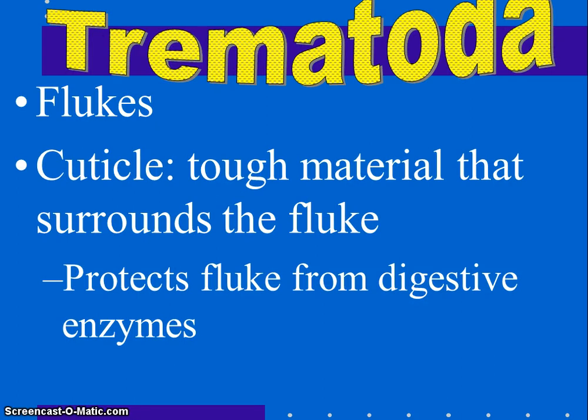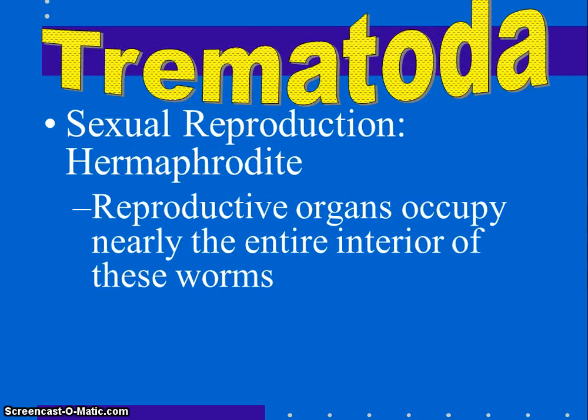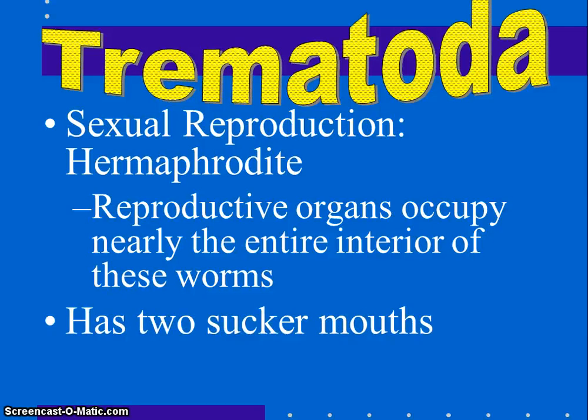The trematodes are the flukes. There are about 6,000 different species and they are parasitic, living on or in other animals. Adults live in the intestines of their vertebrate hosts. Their life cycle contains two different hosts: a snail and a vertebrate. They have a cuticle — a tough, thick, non-living coating — that protects the fluke from the digestive enzymes of the host. Flukes have suckers for attaching to internal organs, are hermaphrodites with a uterus to store eggs, and have two sucker mouths — one anterior and one ventral — and a powerful pharynx that sucks in blood, cells, and fluids.